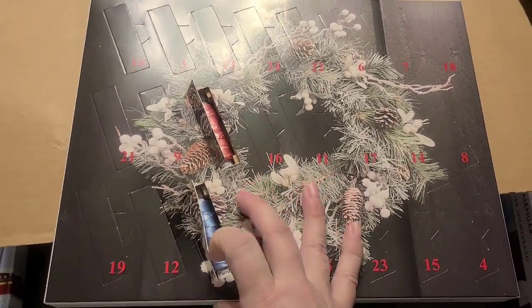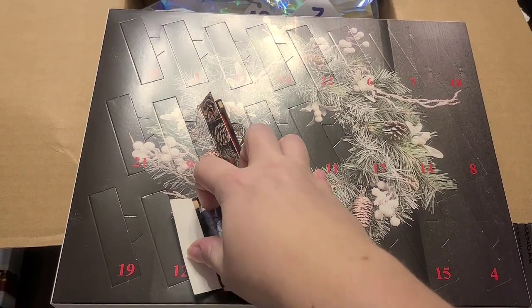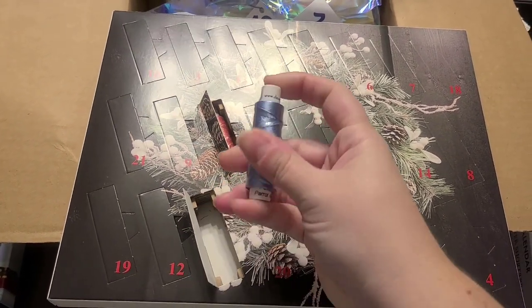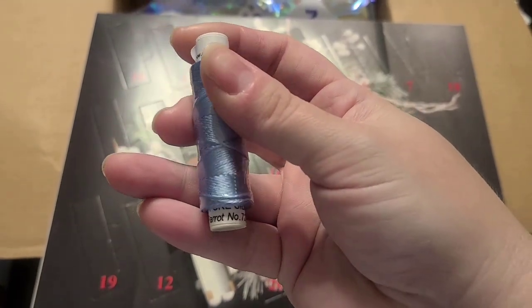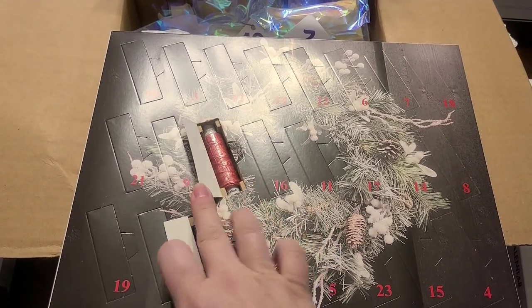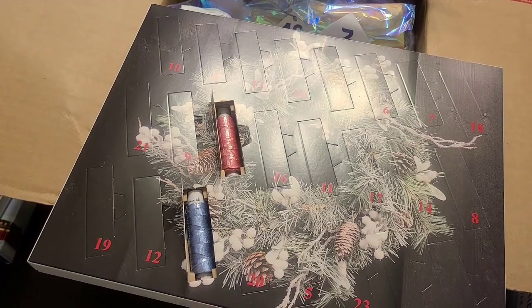It has a tiny door. Oh, that's a pretty color. And that is Parrot. So we have these two pretty colors — carnation and parrot — which are very springy actually.